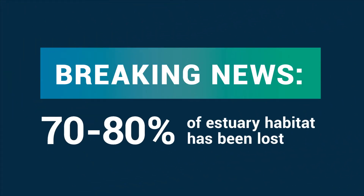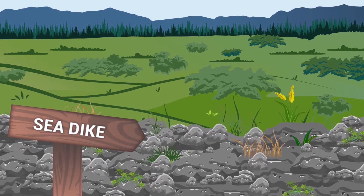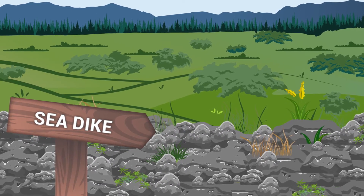But here's the problem: 70-80% of estuary habitat has been lost. It began with Puget Sound settlers converting estuaries into fertile farmland and cities by building dikes to keep the water out. They had no idea the impact it would have on the surrounding ecosystem.